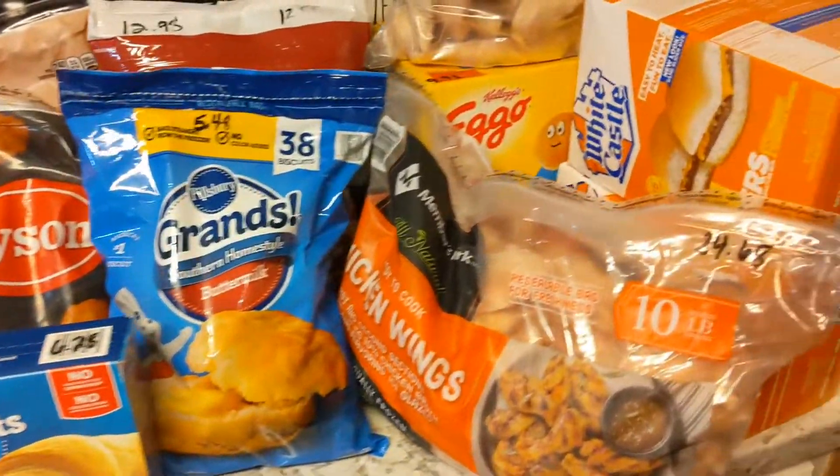Hey guys, welcome back to my channel! Today I am going to be doing a Sam's haul — just Sam's today. I try to go to Sam's monthly, and so this is what I got. I will have the prices down for you guys so you'll know what they have and how much you can get it for. If you're new, welcome! Subscribe and click the notification bell so you know when I drop videos. If you're not new, welcome back — thank you for your continued support. Now let's get to cracking!